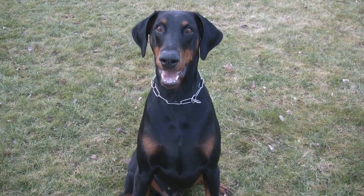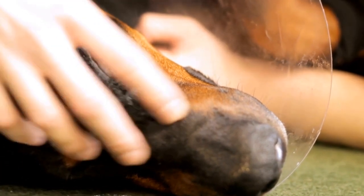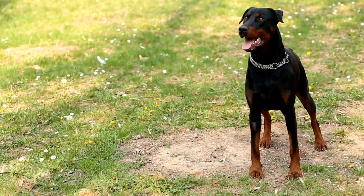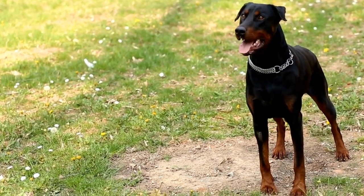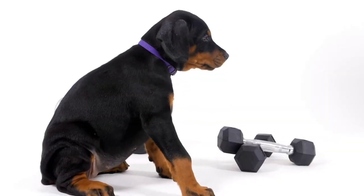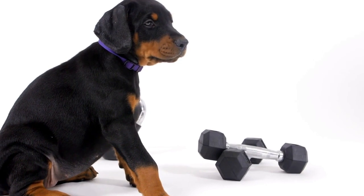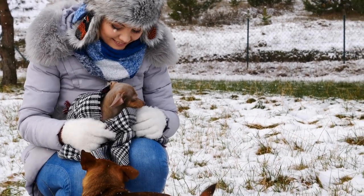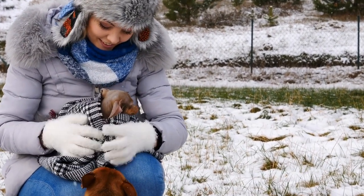Proper grooming plays a significant role in maintaining the overall health and appearance of your Doberman Pinscher. Regular bathing, brushing, nail trimming, and ear cleaning are essential tasks for every Doberman owner. Remember to make grooming a positive experience for your dog by rewarding it with treats and praise. By following this grooming guide, you will ensure that your Doberman Pinscher looks and feels its best, allowing you to enjoy many happy years together.